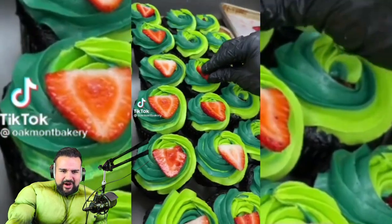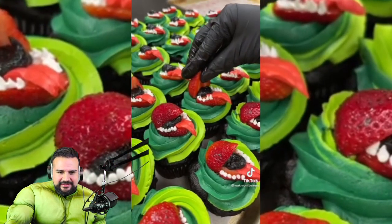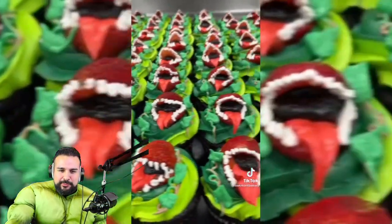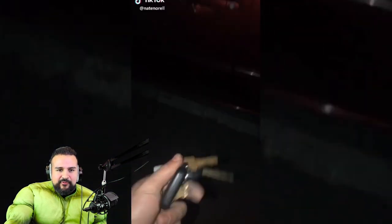Little Halloween cupcakes — alright, for anybody that needs some ideas. Some strawberry Halloween cupcakes. Oh, they kind of look like Piranha Plant from Super Mario — that's pretty cool, I like that. Oakmont Bakery — go follow them. Nate and Narell, let's see what they got.